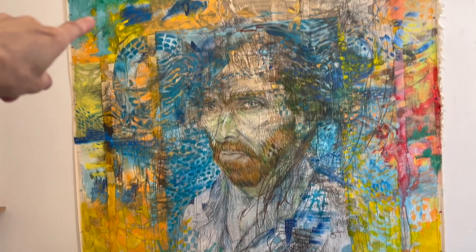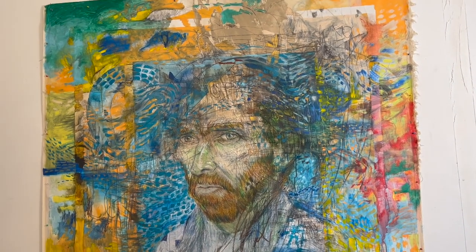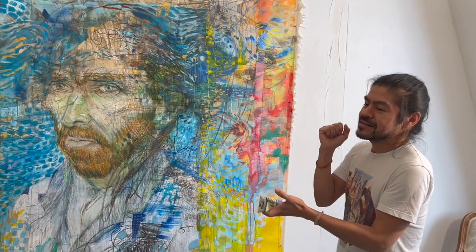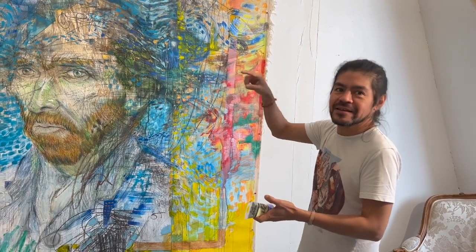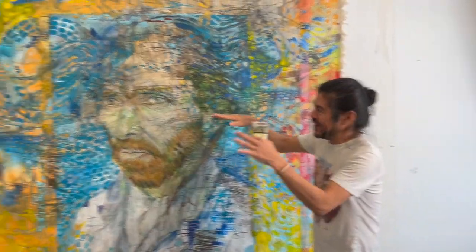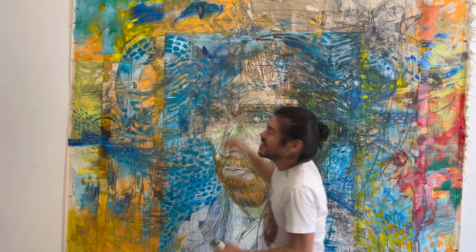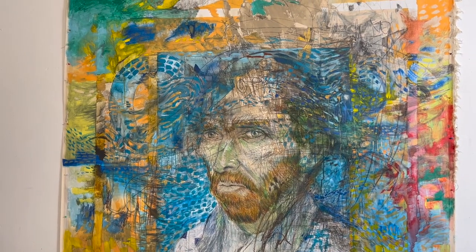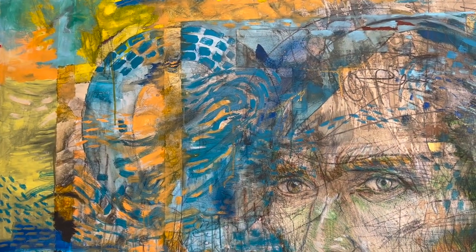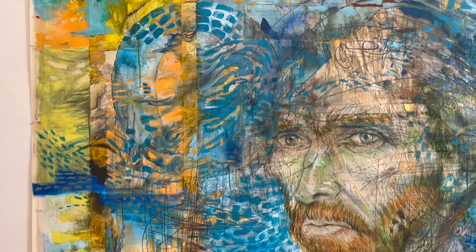He's reinterpreted Van Gogh's Starry Night in his own way, but you still get the reference. For him it's his signature - O-T. It's oculto. The O is hidden. That's so funny - there's so much going on here.